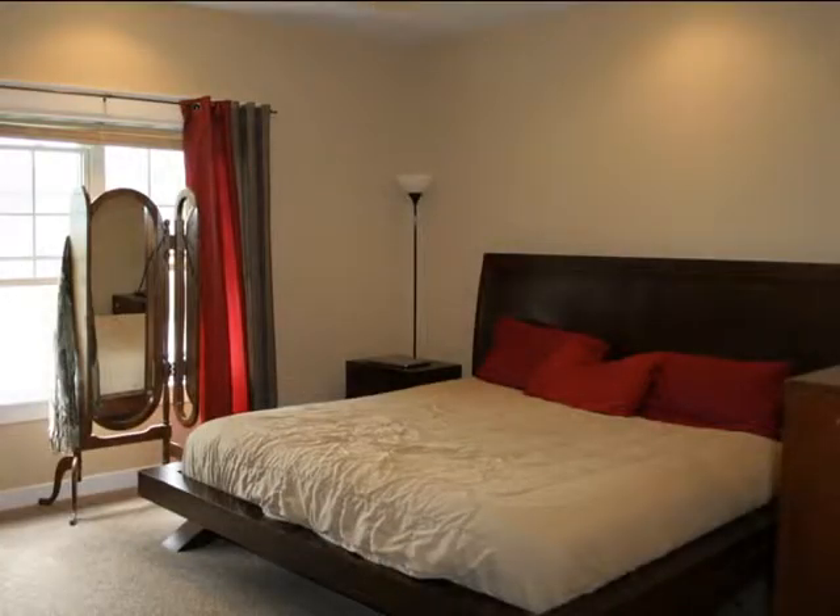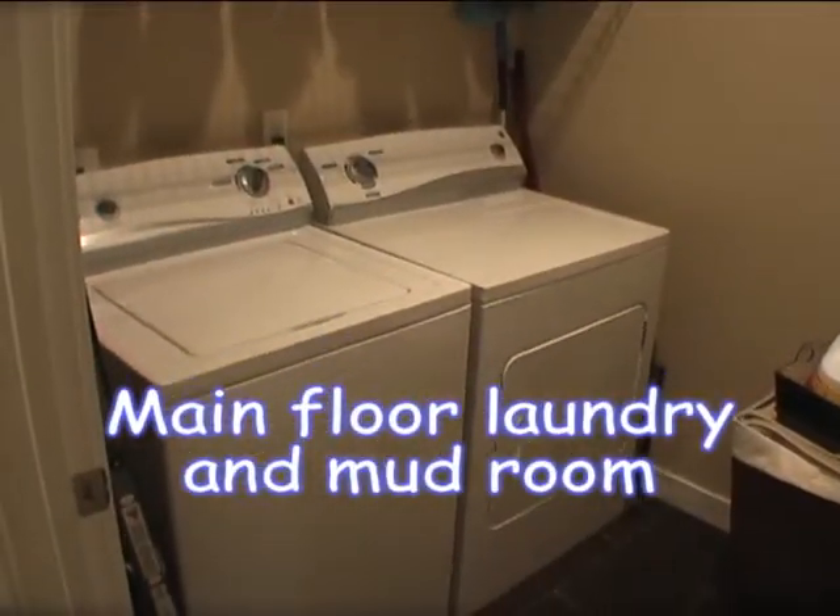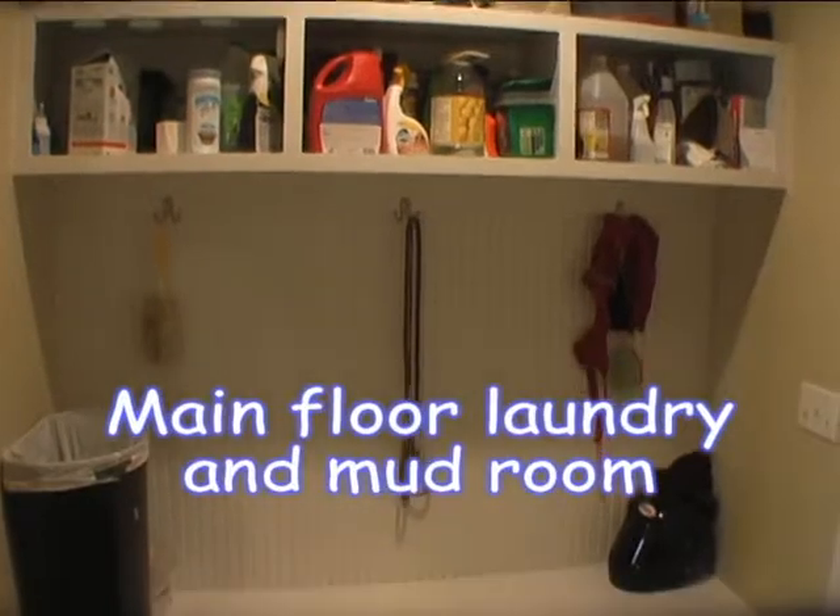This four bedroom home also offers main floor laundry, a mud room, and a large master suite with an attached bath.